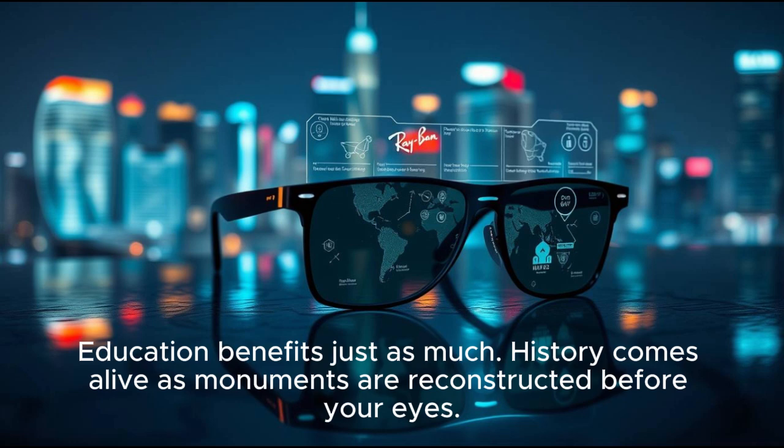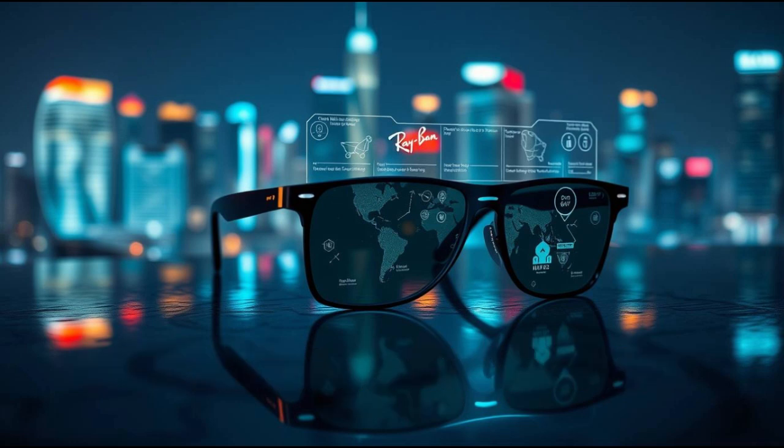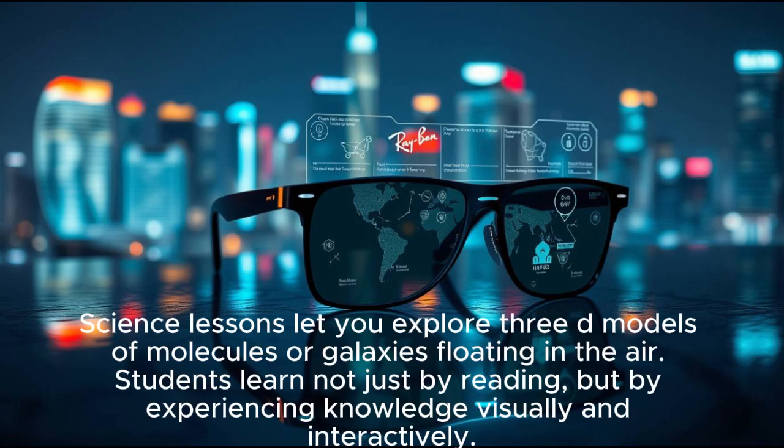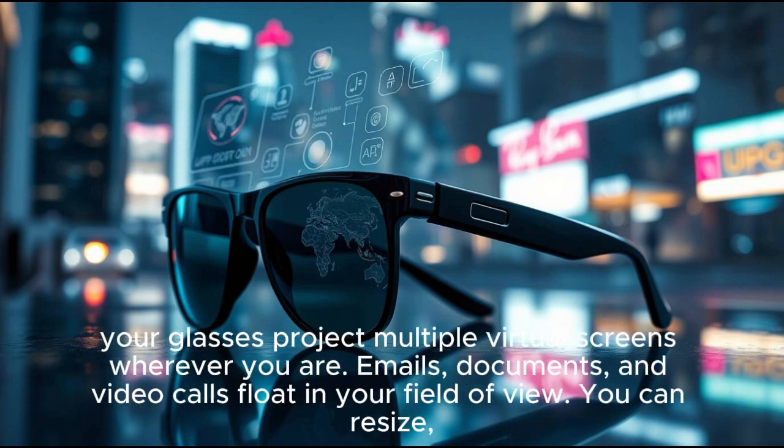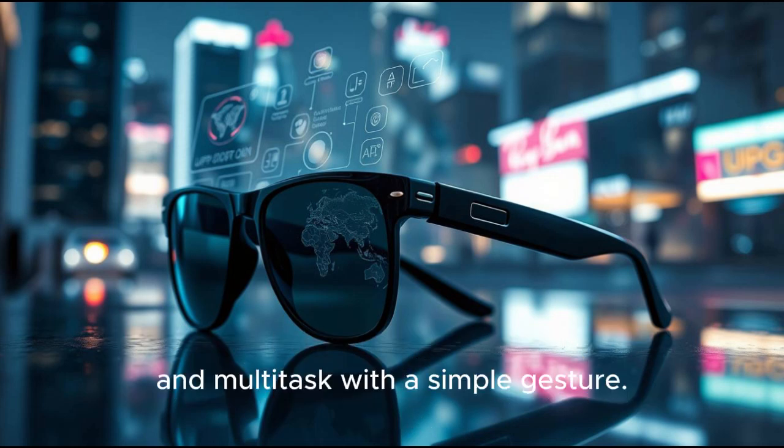Education benefits just as much. History comes alive as monuments are reconstructed before your eyes. Science lessons let you explore 3D models of molecules or galaxies floating in the air. Students learn not just by reading, but by experiencing knowledge visually and interactively. Work productivity is also redefined. Instead of sitting at a desk surrounded by monitors, your glasses project multiple virtual screens wherever you are. Emails, documents, and video calls float in your field of view. You can resize, reposition, and multitask with a simple gesture — your office fits in a backpack.